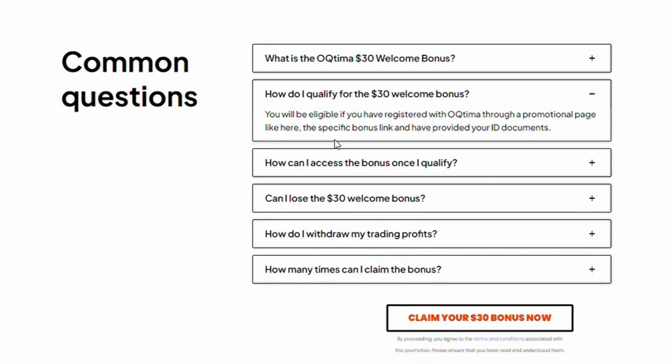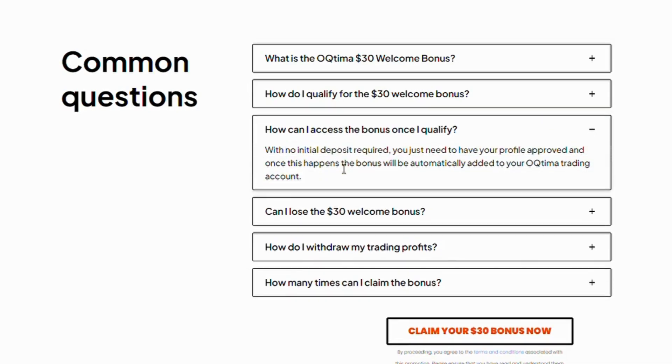How do I qualify for the $30 welcome bonus? You will be eligible if you have registered with OTIMI through a promotional page like this one, the specific bonus link, and have provided your ID documents.